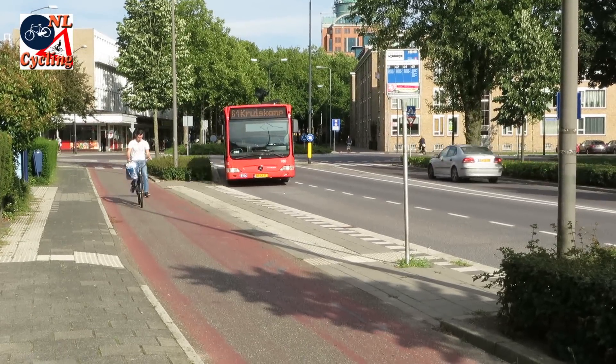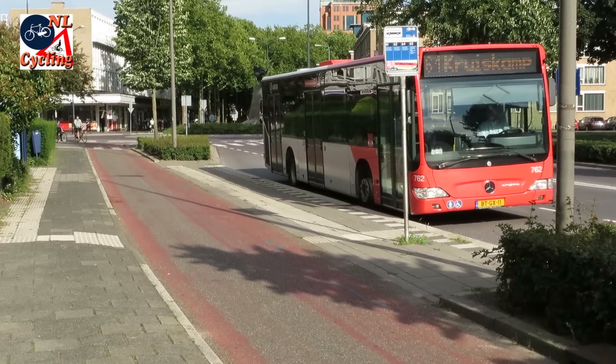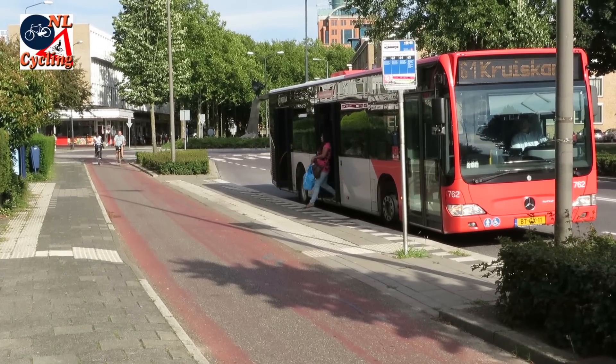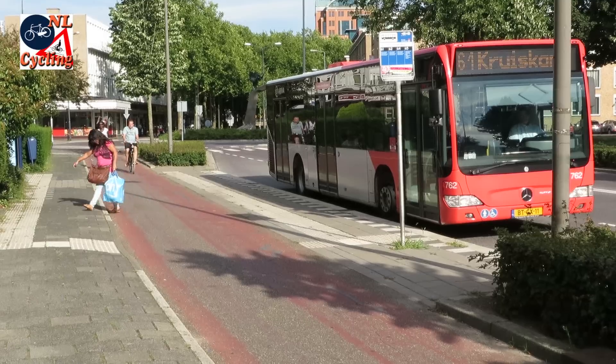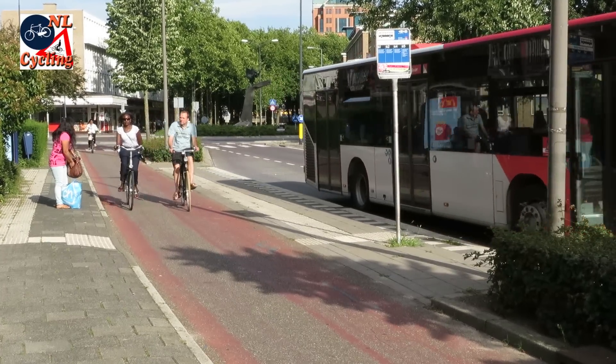Because the system has been in use for over half a century, all passengers are very used to it. They know they have to cross the cycle path after leaving the bus and they do so with care. Only after this woman has reached the safety of the sidewalk does she check her belongings and is on her way.